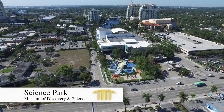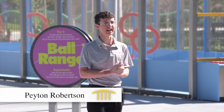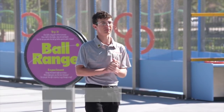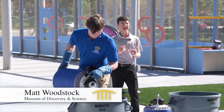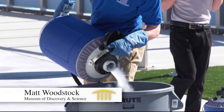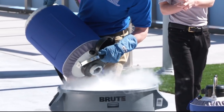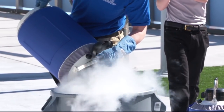The museum will be expanding into a new space today, and in order to honor this occasion, we are going to be doing some expansion-based science experiments. Both of our experiments today are going to involve liquid nitrogen, and Matt right here is putting some liquid nitrogen into the trash cans.